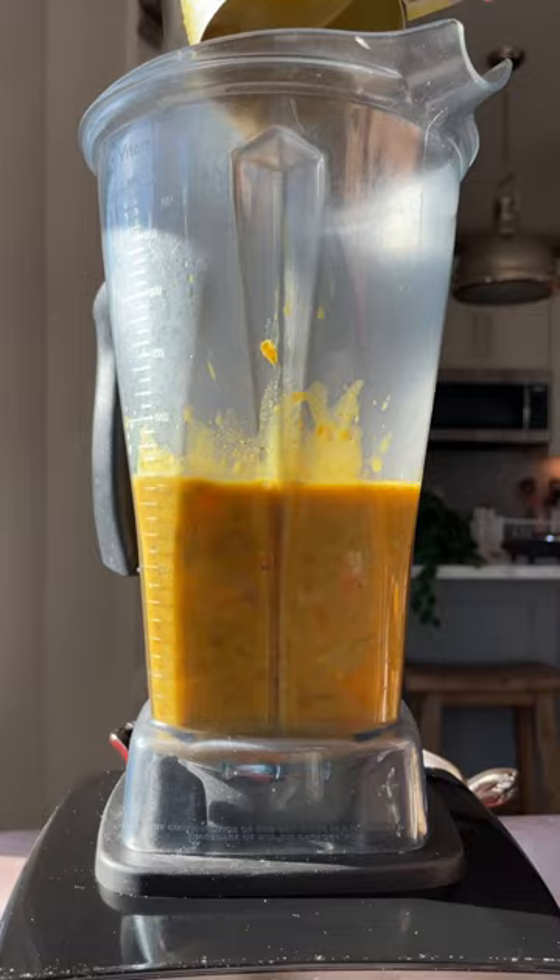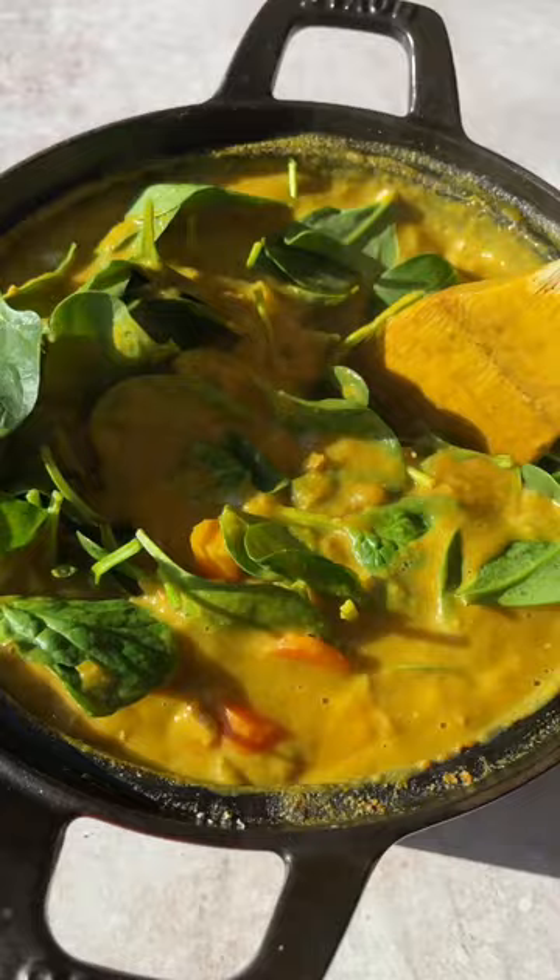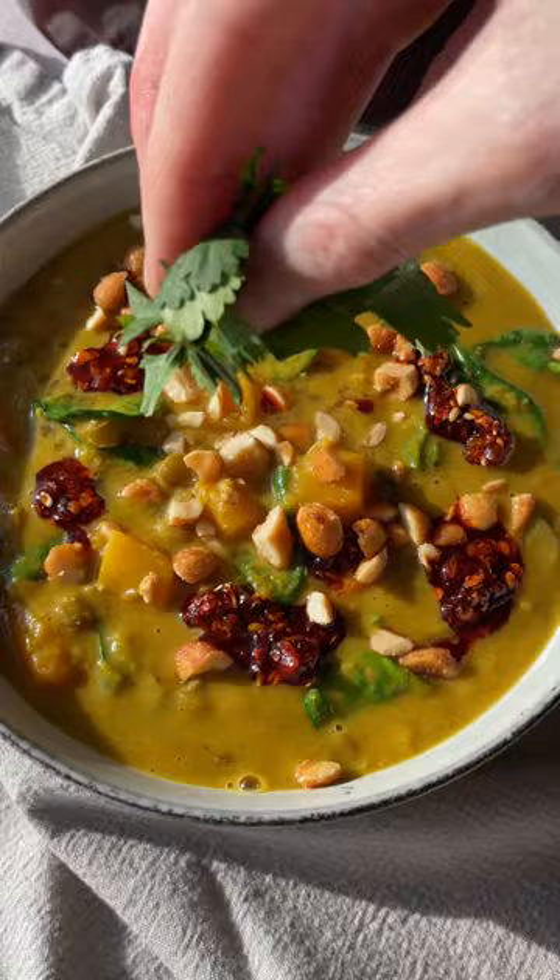You'll blend half of the soup so it gives it a really lovely texture, and then you can stir in spinach or kale. I love to top this soup off with a little chili crisp, peanuts, and fresh herbs like mint and cilantro.